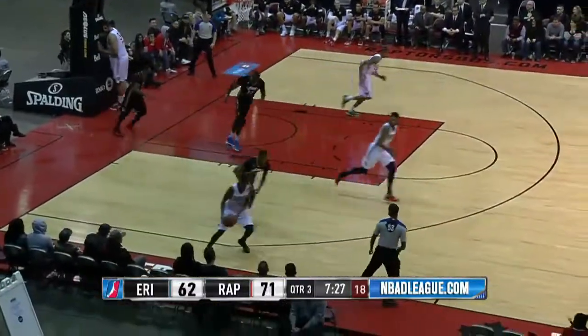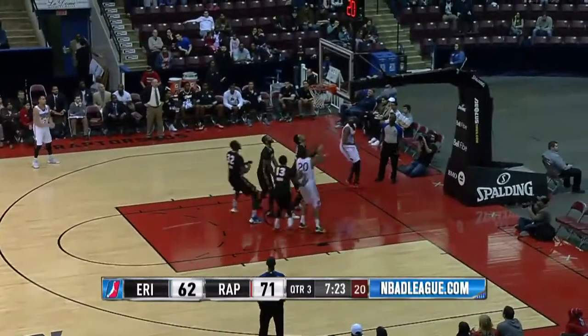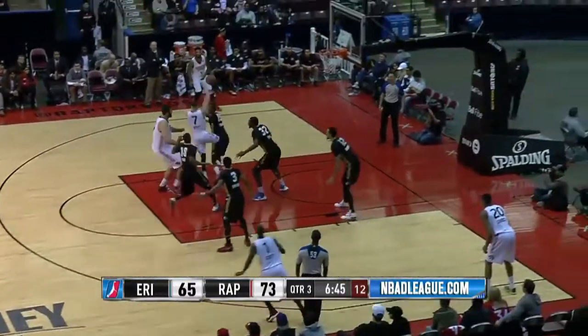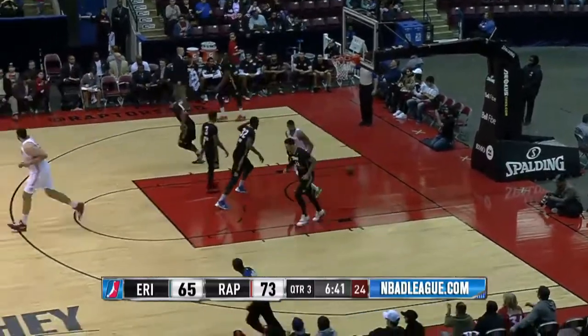I'm so used to seeing a Euro step instead of that move. There it is — there's the Euro though. Can't go too far in the NBA. Barry now with it, screen from Boulard, Barry in the paint, kicks it — Suggs for three, that falls, from long range.